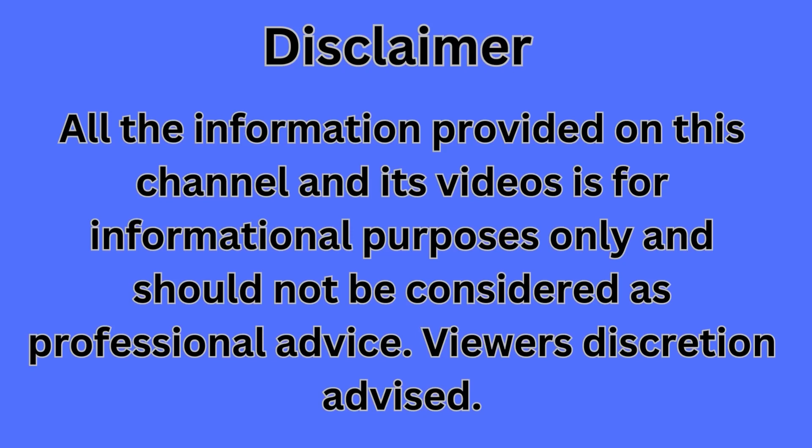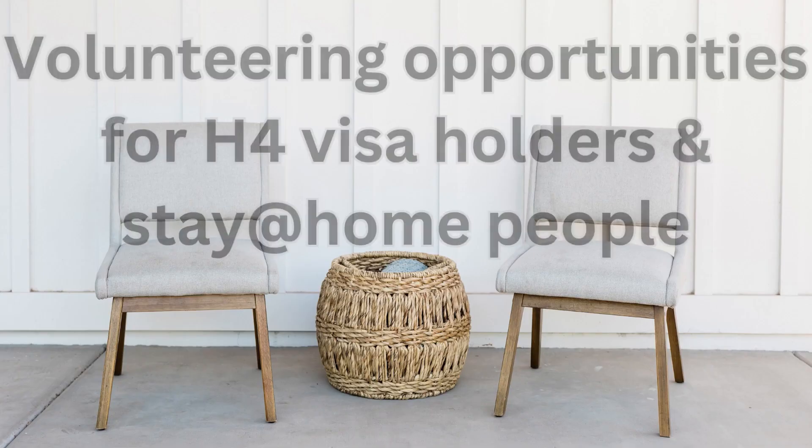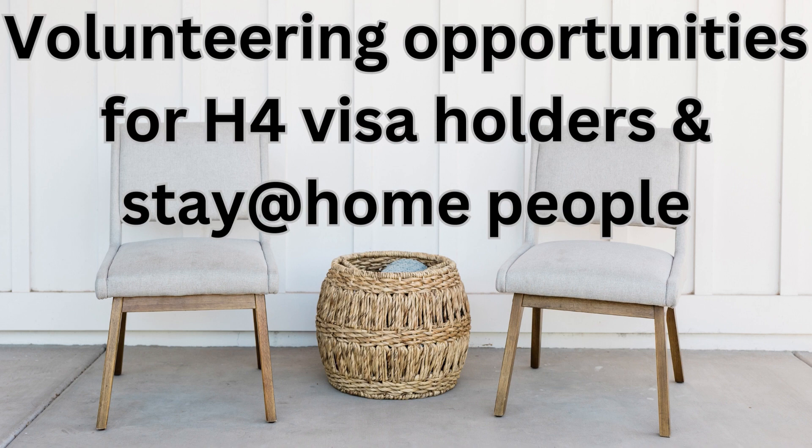Welcome. Some of you have asked me about the volunteering opportunities available for dependent visa holders, that is H4 visa holders in America. In this video, I'm going to share volunteering opportunities available not only for H4 visa holders but for anyone who wants to try volunteering. Once you get the work permit visa, you can use this volunteering experience in your resume, build your resume, and apply for jobs. Without a proper visa, no one can work in this country, but they can work as a volunteer in nonprofit organizations.